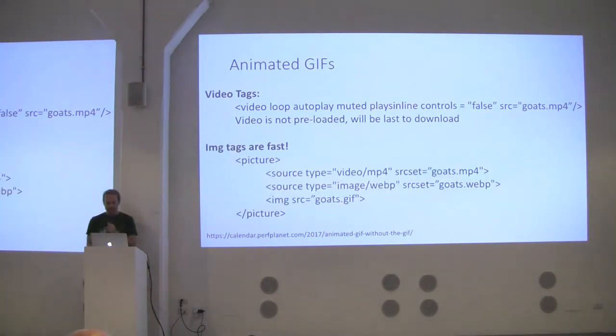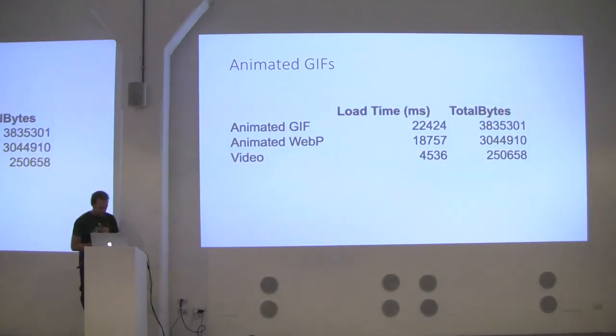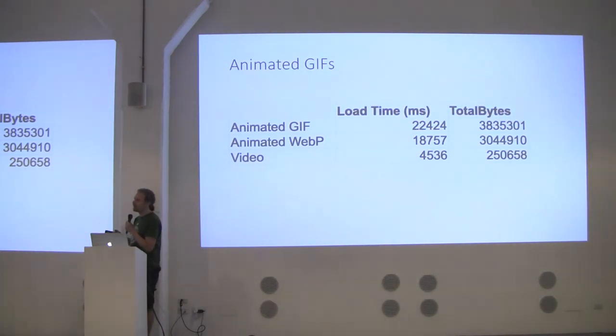Image tags are really fast, and today in Safari you can put a video tag inside the picture tag — it will load, loop, and works on mobile and desktop Safari, though not other browsers. You can combine: an MP4 that plays in Safari, an animated WebP for Chrome, and an animated GIF as a fallback for everyone else. Looking at load times, it goes from 3.8 megabytes for the animated GIF, to 3 megabytes for WebP, to 250 kilobytes for the video — a much better experience for Safari users.